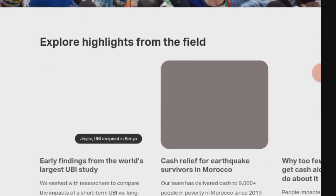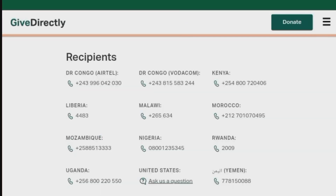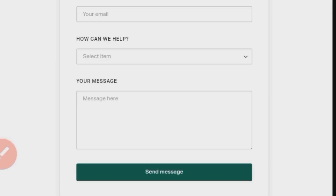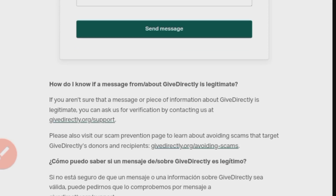To apply, visit givedirectly.org and scroll to the bottom. Click on Contact Us. Fill in your name and email, and select Request Funding from the drop-down menu. Clearly explain your financial need or project in the message box. Click Send Message and check your email for a response from GiveDirectly.